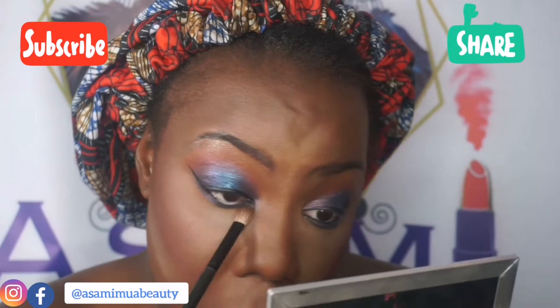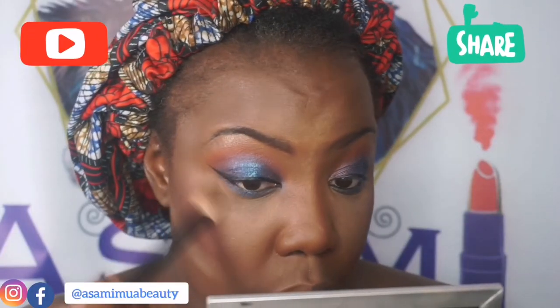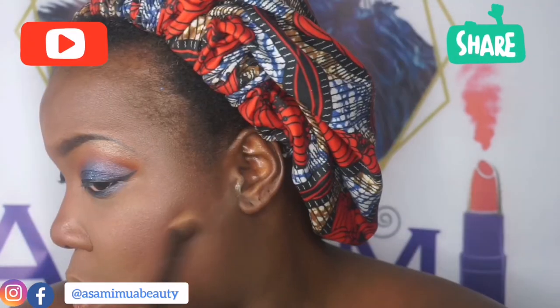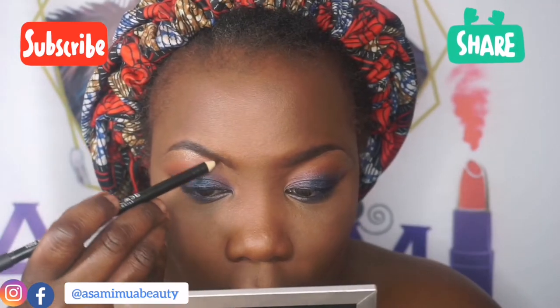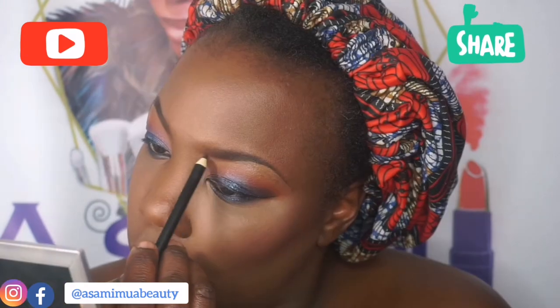I blended out my under-eye with my MAC Mineralize Skin Finish powder in Darkest Deep — I love this powder, I need to get more in different shades. I used to have quite a few but they're all finished and I really need to stock up. Then I went back in to define my brows again.